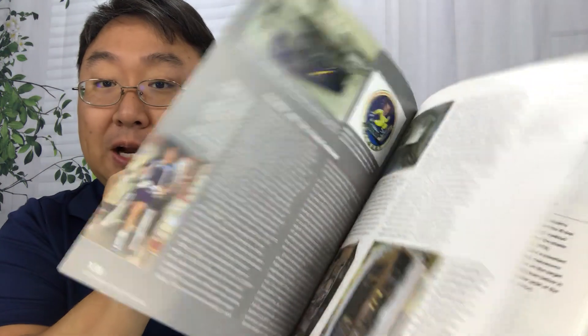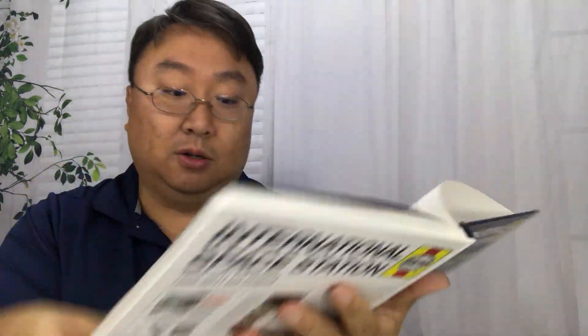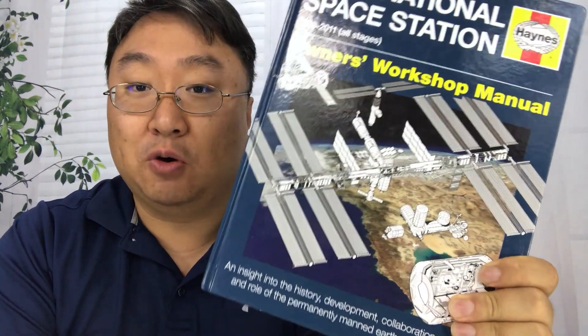It was published in 2012, so the book has been around a while and you can pick it up cheap. See lots of information on the ISS. It's not going to be around forever — check it out. And when I own it, I'll do a full review on it. Peter Von Panda out.